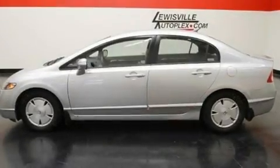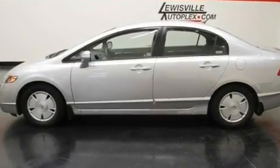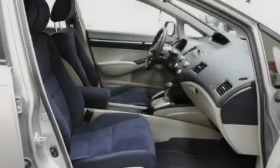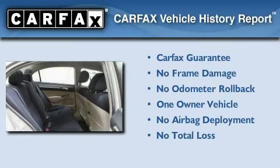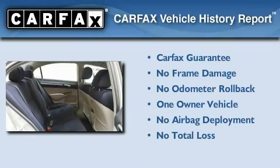With an EPA estimated rating of 45 miles per gallon on the highway, this vehicle helps leave money in your pocket where you want it. This Honda has had only one owner, and it qualifies for the Carfax buyback guarantee.